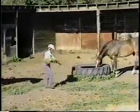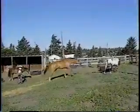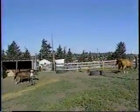Horses also establish a pecking order. The horse on the very bottom of the pecking order will usually act submissively to every other horse in the herd. Watch out that you don't get run over when the pecking order is in action.